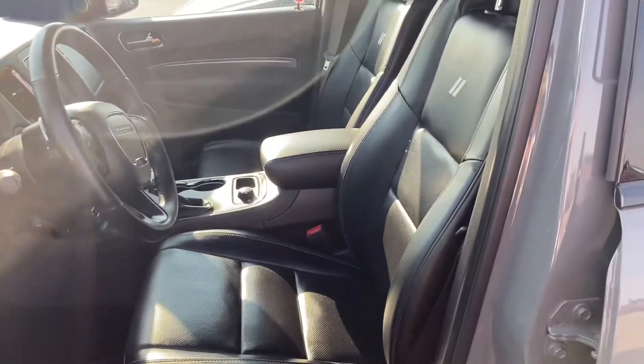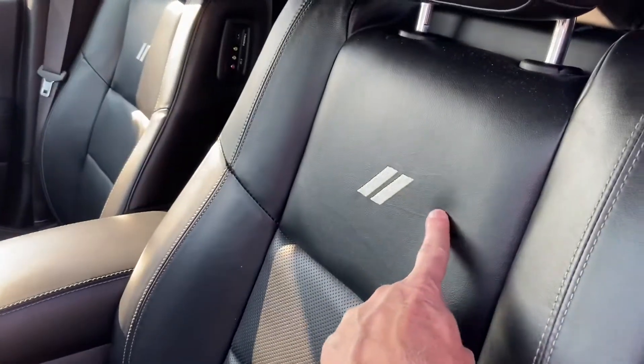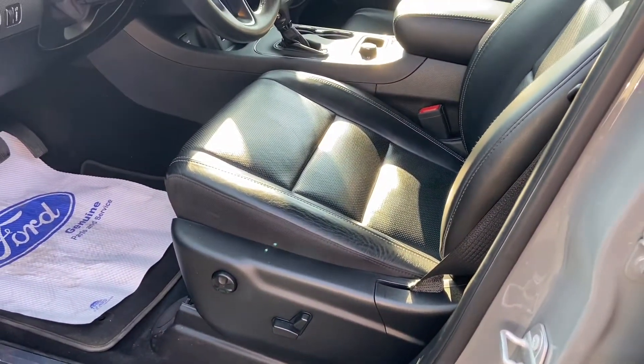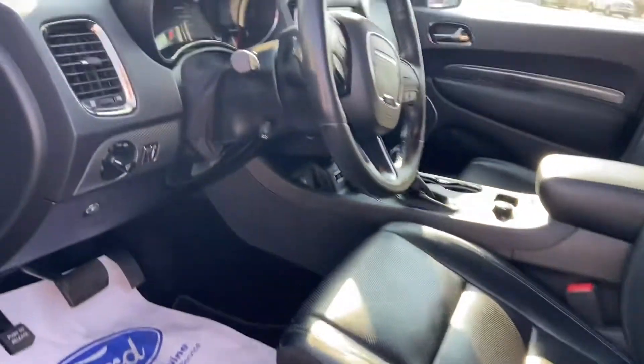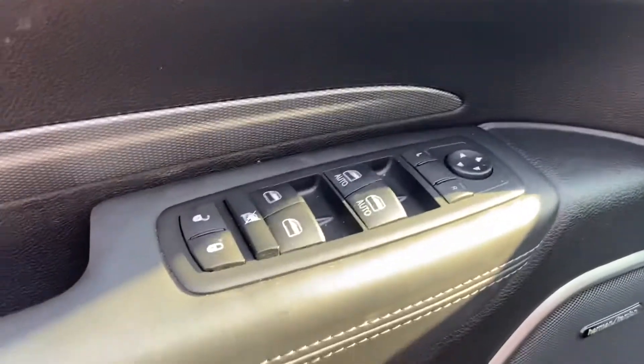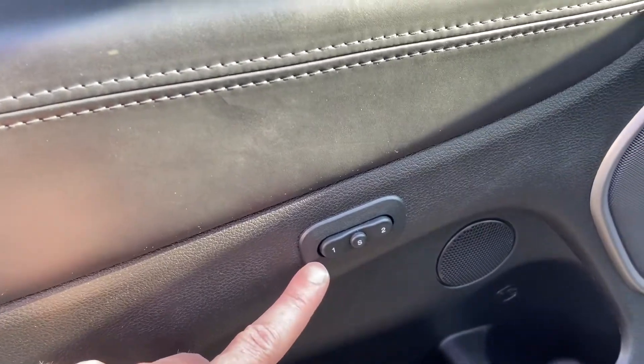The interior is that nice black leather with the RT badging on it. You've got power, heated, and cooled front seats, as well as the heated steering wheel. The steering column is also power adjustable, as are your mirrors, and those can all be saved to the two driver memory settings on the door panel.